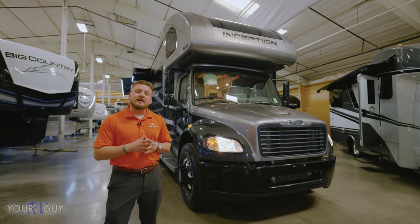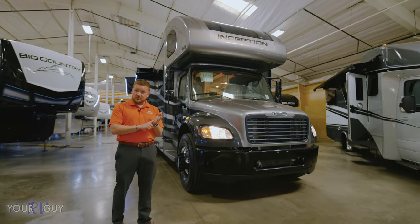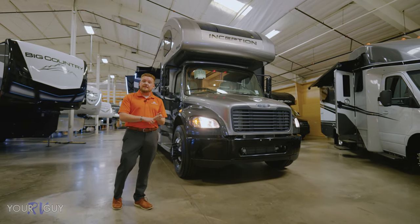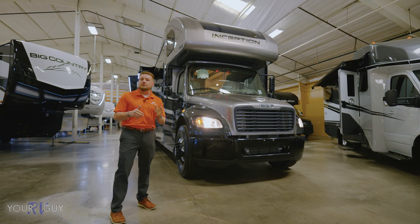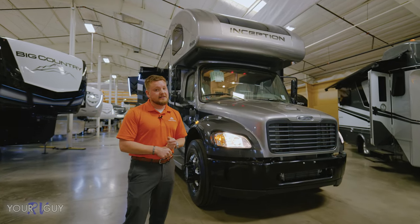With that V6.7, you're going to get about 50% better fuel efficiency than the gas alternative and 40% better braking power. It comes in with the VGT turbo and VGT exhaust braking — it's going to be unbelievable.